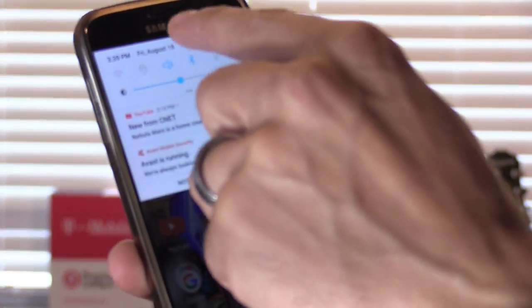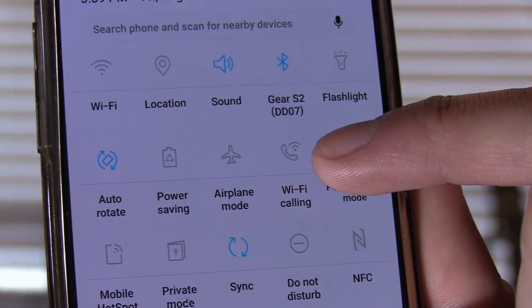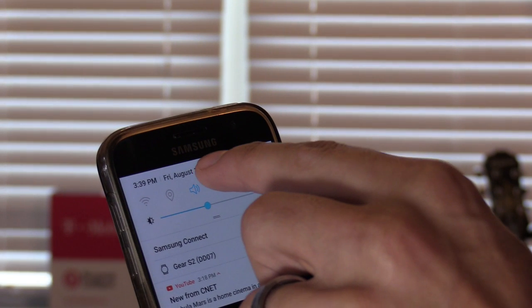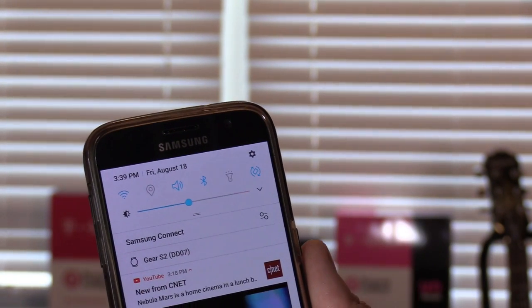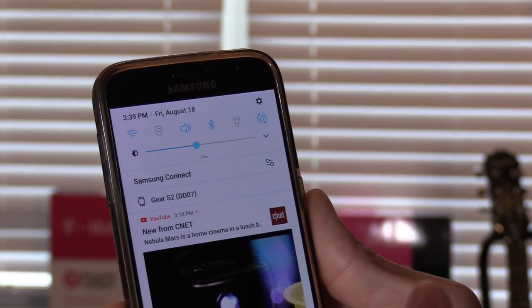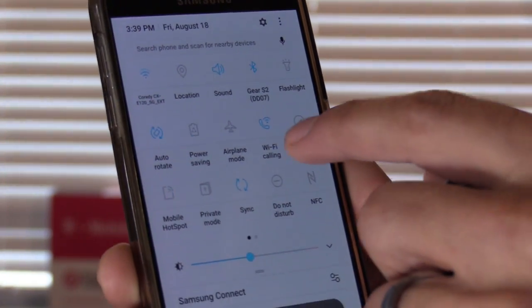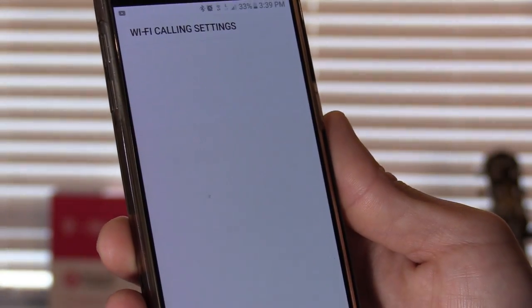I don't pay for a landline phone. I have cellular signal and that's my only phone service. One solution you guys probably already know about is Wi-Fi calling. You swipe down twice and you'll see that option for Wi-Fi calling. Most phones nowadays have this feature, and to access that, you just click on your Wi-Fi, make sure it's activated, make sure you have a good signal, and then click on Wi-Fi calling. It's also under settings.